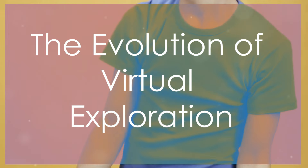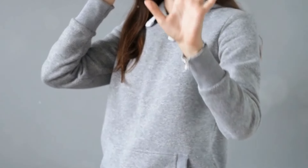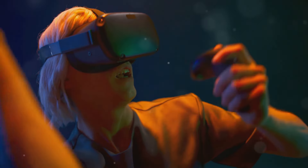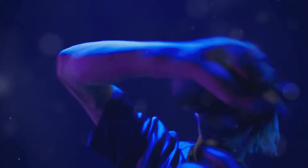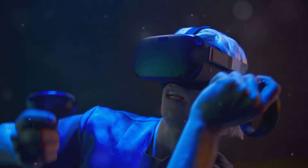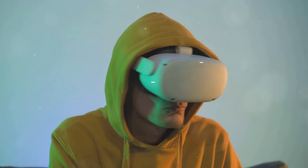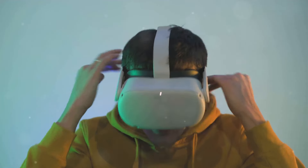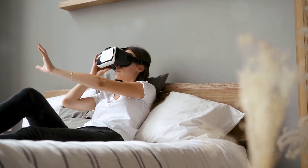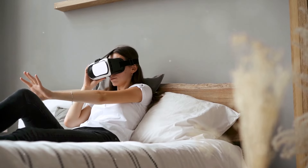Virtual reality has come a long way since its early pixelated days. What began as a niche technology confined to research labs and arcades has exploded into a multi-billion dollar industry. Modern VR headsets like the Oculus Quest and the HTC Vive offer stunning visuals, immersive audio, and intuitive controls, transporting users to breathtaking virtual worlds. These headsets utilize advanced sensors and software to track head movements with remarkable precision, creating a seamless and believable connection between the real and virtual realms.